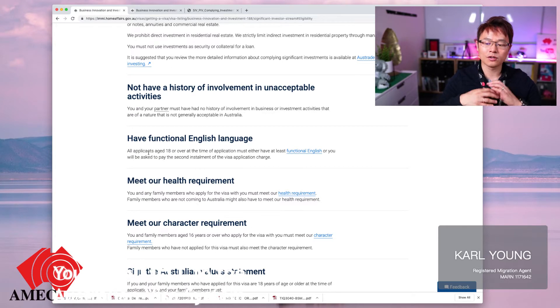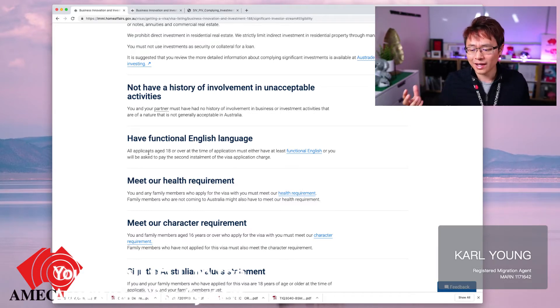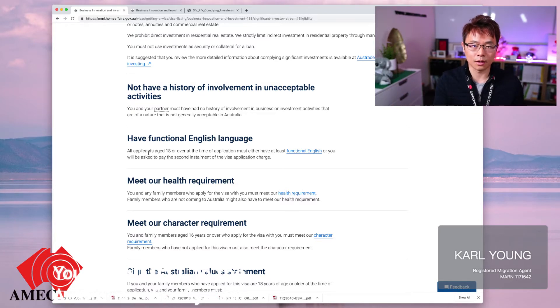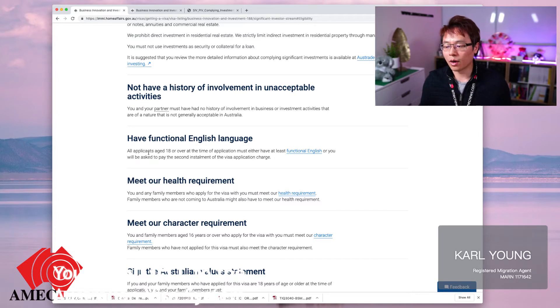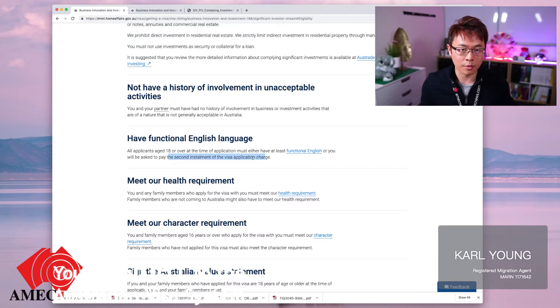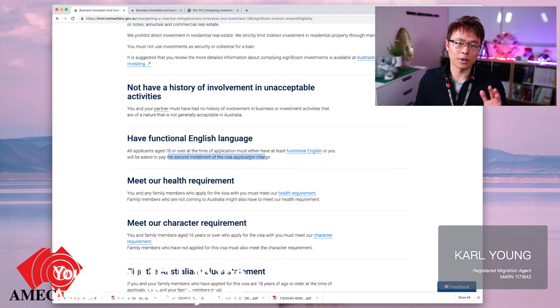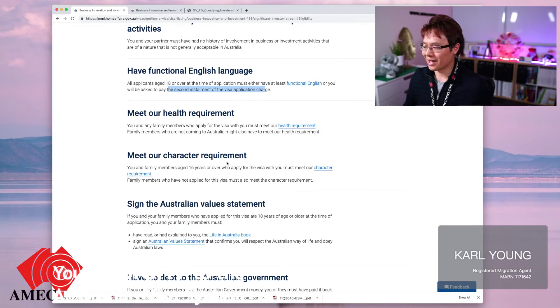You need to have functional English, which is equivalent to IELTS 4.5. A lot of these VIP businessmen won't even have time to take the test, so unless you have a bachelor degree from a Western country like Australia, New Zealand, USA, UK, or Canada, or can demonstrate at least 35 years of full-time work in English, the other option is basically to pay for a second installment — about $9,000 for the primary applicant and around $4,500 for the secondary applicant.